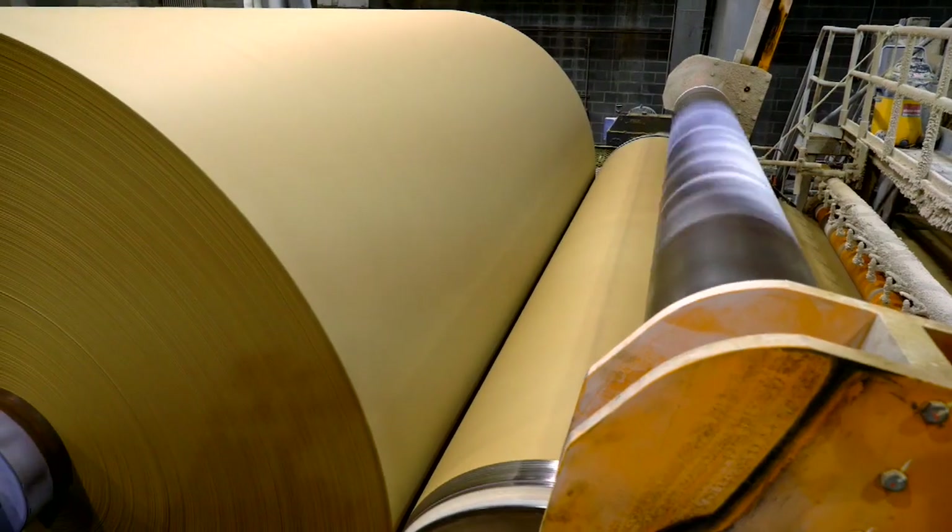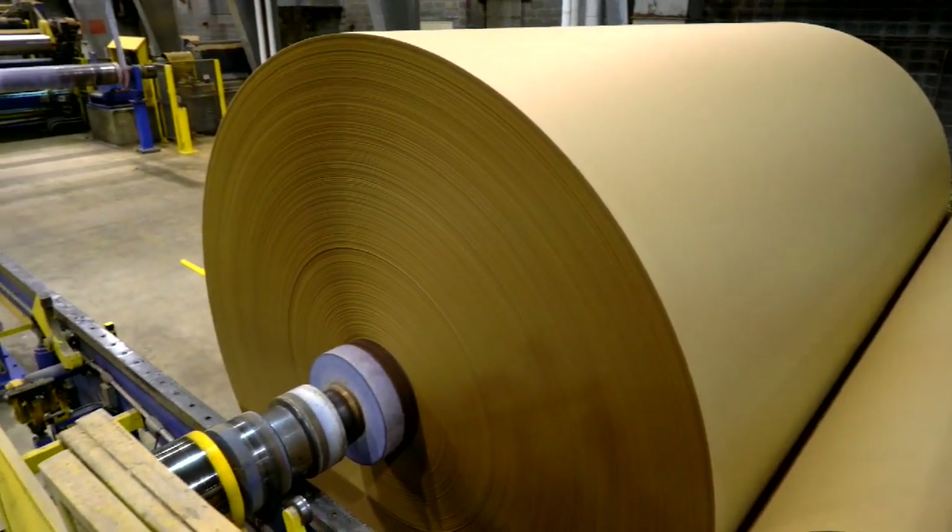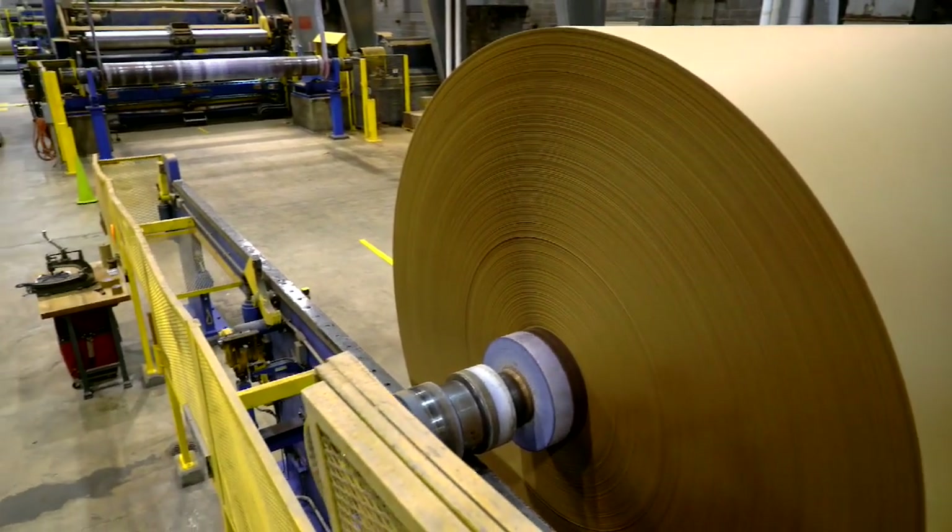This past summer, I worked in Saratoga Springs, New York for a chemical company, Solanus. Through that, I worked at five different mills. I started my co-op in South Carolina with International Paper.